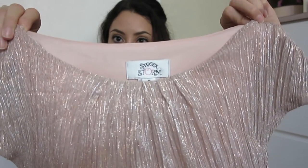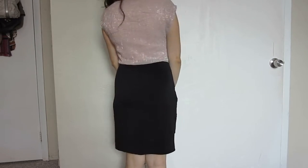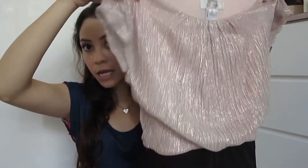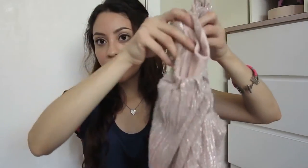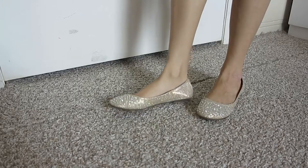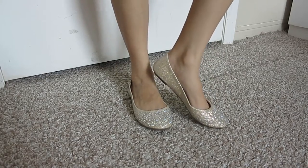The last dress I got is by my favorite brand, Sweet Storm. I have a lot of dresses by this brand and they are all so comfortable and girly. This one is a sheer pink material — on top it's loose and at the bottom it's in different layers. It's really comfortable so I had to get it.